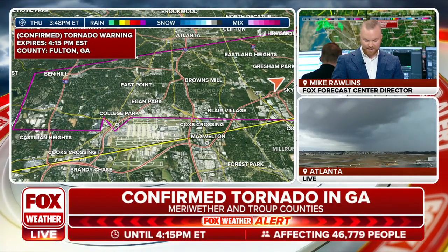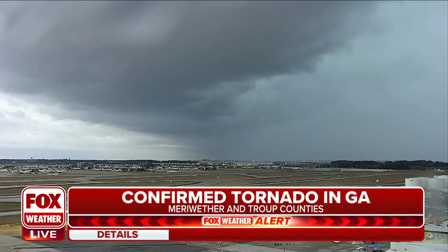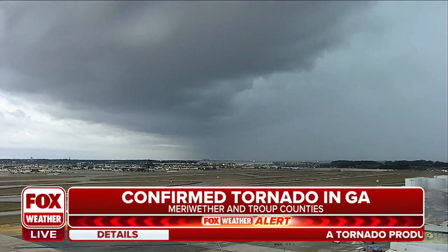This tornado is moving off toward the east, just to the north of Hartsfield-Jackson International Airport, and you can see that here. Here's a live look at the airport.